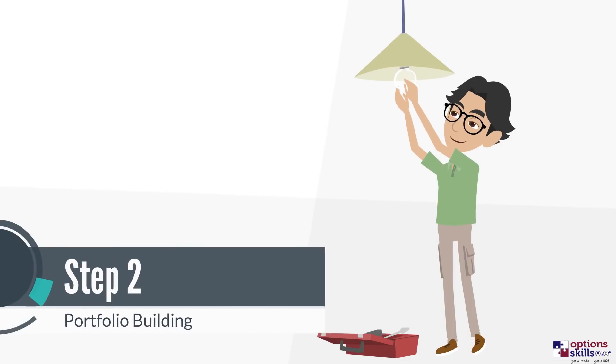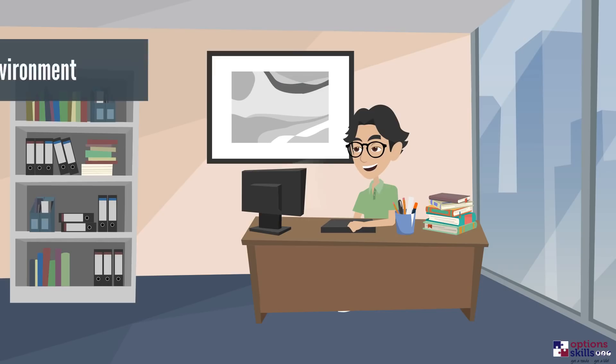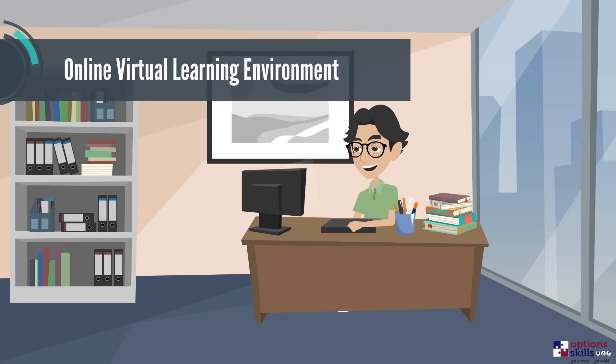Step 2: Portfolio building. You'll now need to gain work experience under the supervision of a qualified electrician as a paid trainee. The work you do during this time will go towards your portfolio. You will also continue working on your theory units during Step 2, completing them in your own time.